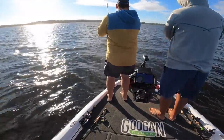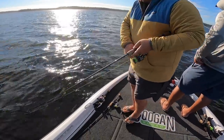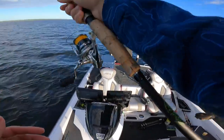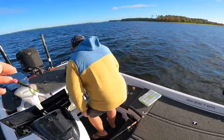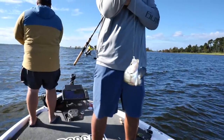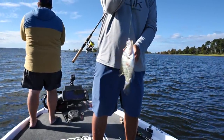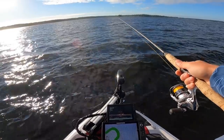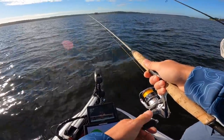Matt hooked up. There you go, bud. My gosh, that's a mondo one — is that even a crappie? Now you're getting down with the ET ways. This is how guys fish offshore — just all stand up at the front, stare at the screens, fight over real estate.